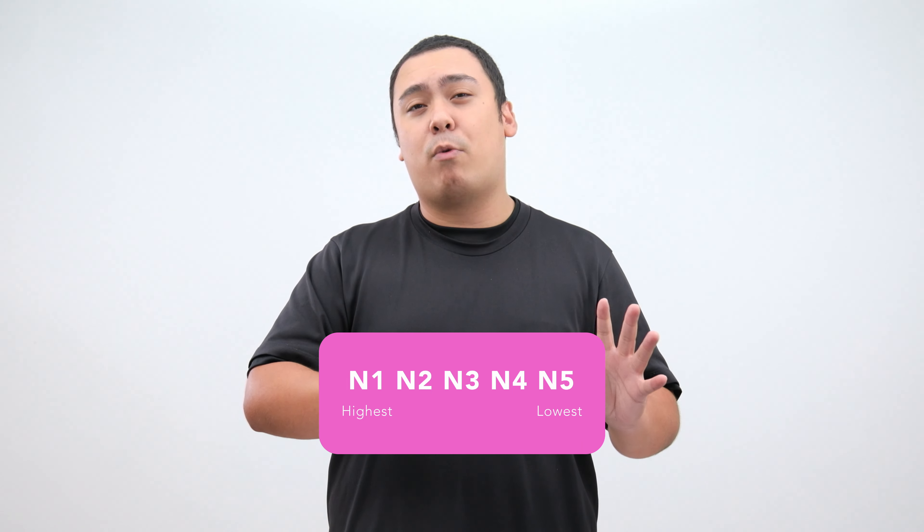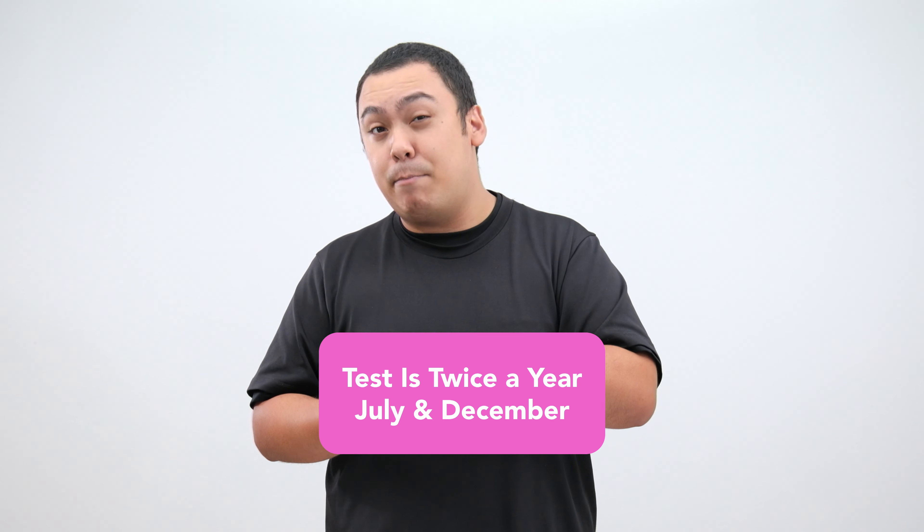There are 5 levels, N5 being the easiest and only requiring Hiragana, Katakana, and some basic kanji. It goes up to N1, the hardest level, with some Japanese that even native speakers may not be able to understand. The test can be taken all over the world, but it only happens twice a year in July and December.